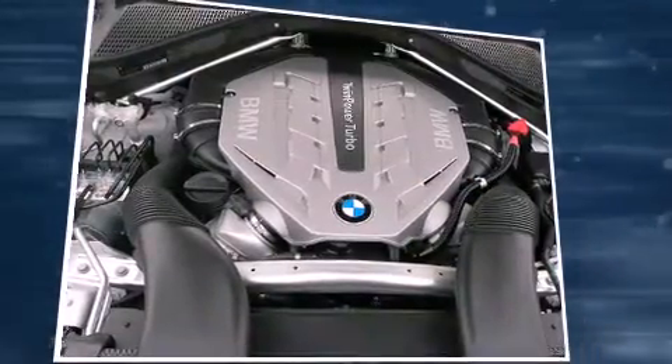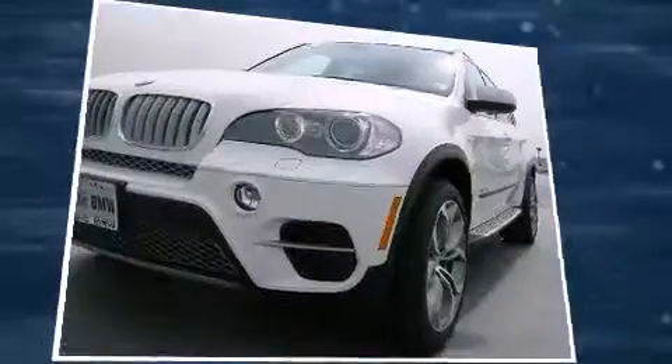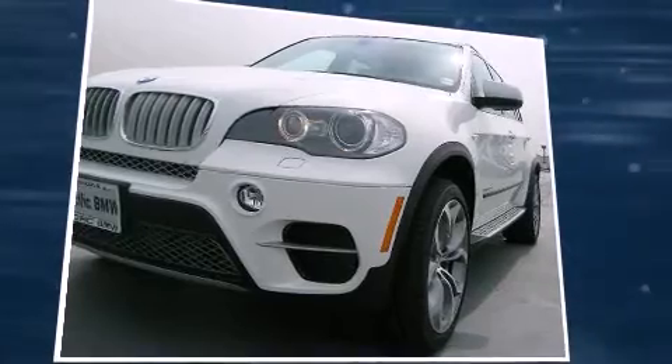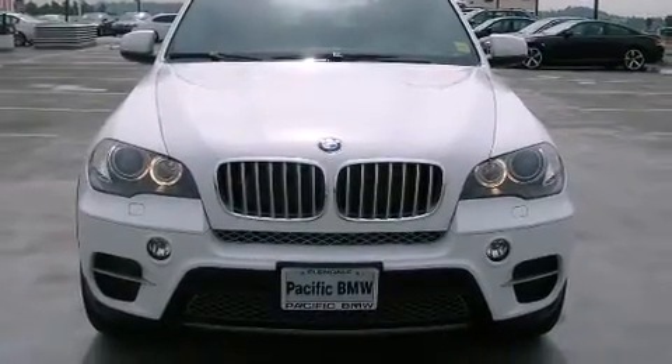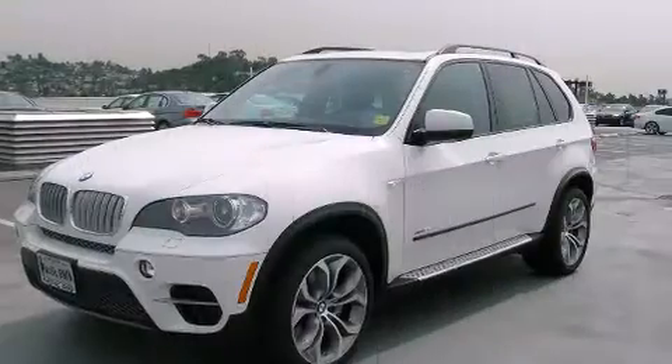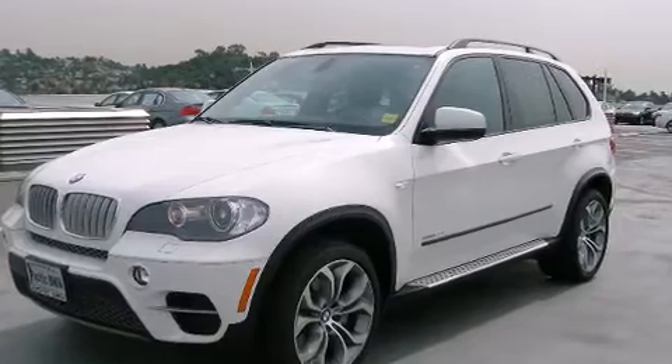BMW ensures the safety and security of its passengers with equipment such as head curtain airbags, front side impact airbags, traction control, a security system, and four-wheel disc brakes with ABS. For added security, dynamic stability control supplements the drivetrain.